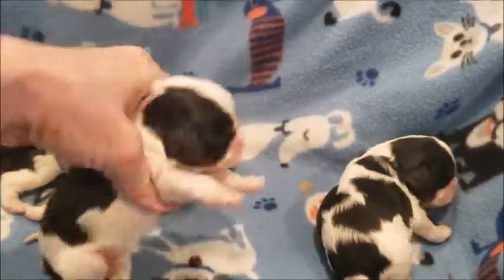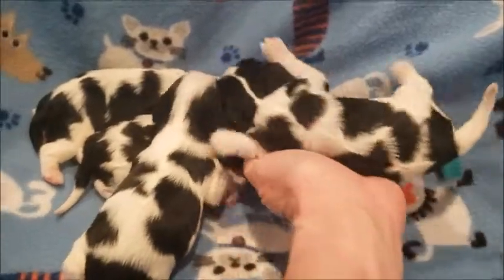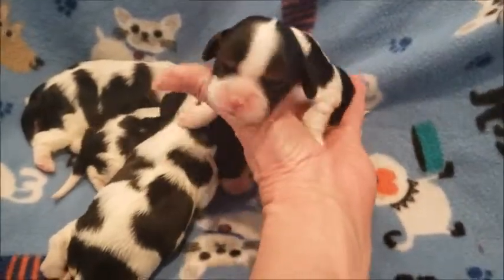All the pigment will fill in on their noses. They're born with pink noses and they darken as they get older.